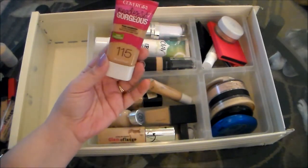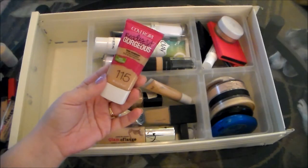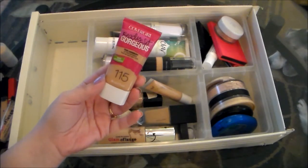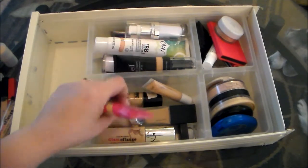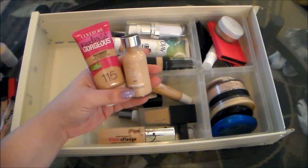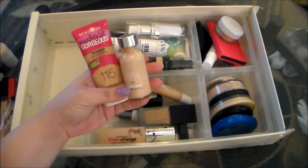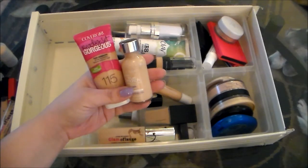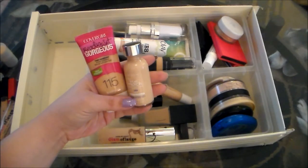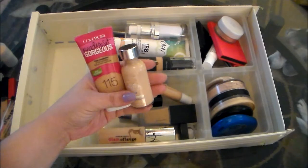This is the CoverGirl Ready Set Gorgeous. Now I gave this a pretty bad review, mostly because it oxidizes too dark for me. But it's not a terrible foundation, so I'm going to hold on to it and actually try to mix it with this L'Oreal True Match, which I like but is way too light for me. So I'm going to try to mix these two and see if I can get something wearable. If I can't, then both of these are going to go to new homes, but if I can make it work, I'll hold on to them.